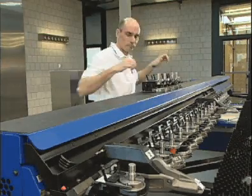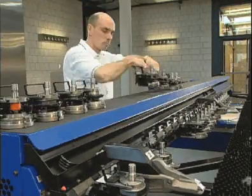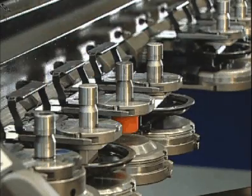The rail-mounted linear tool changer offers easy access for tool changeover into any one of the 21 available locations. A complete changeover can be accomplished in three minutes or less.